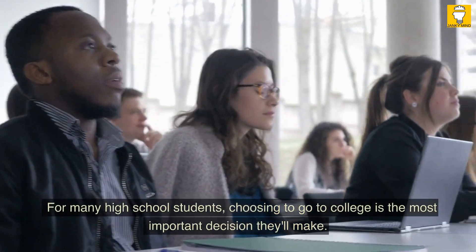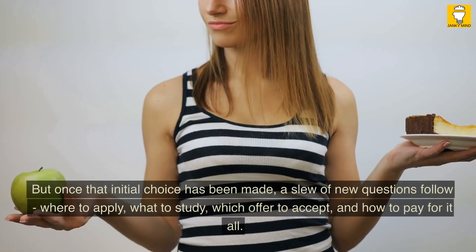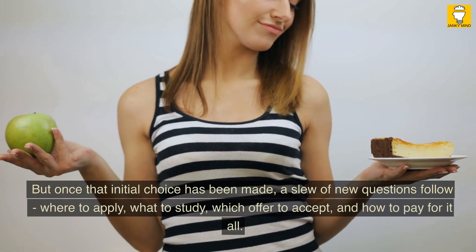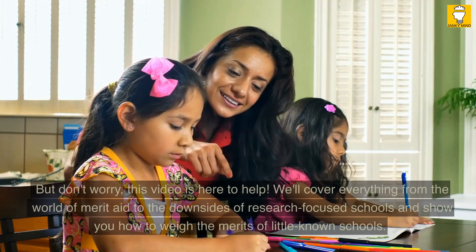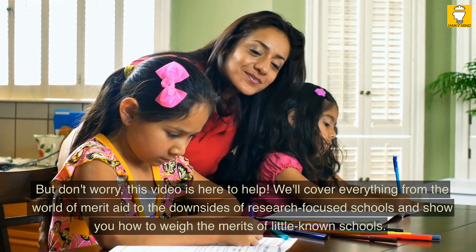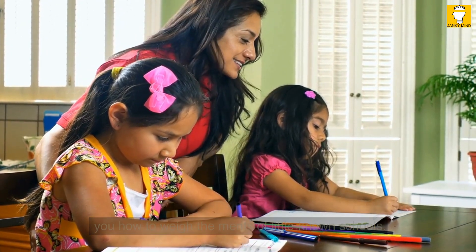For many high school students, choosing to go to college is the most important decision they'll make. But once that initial choice has been made, a slew of new questions follow — where to apply, what to study, which offer to accept, and how to pay for it all. We'll cover everything from the world of merit aid to the downsides of research-focused schools and show you how to weigh the merits of little-known schools.